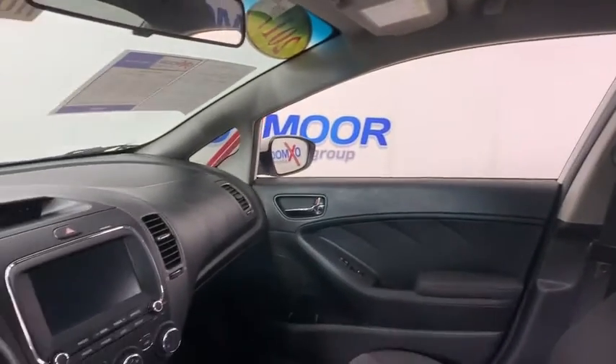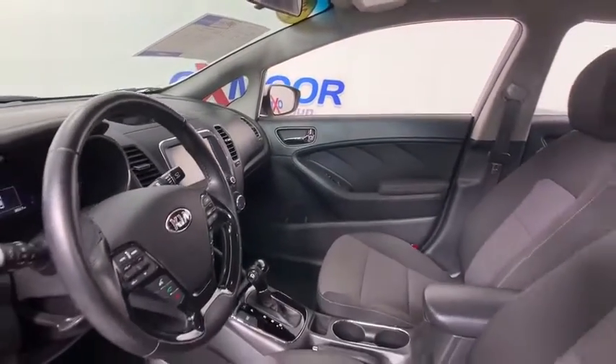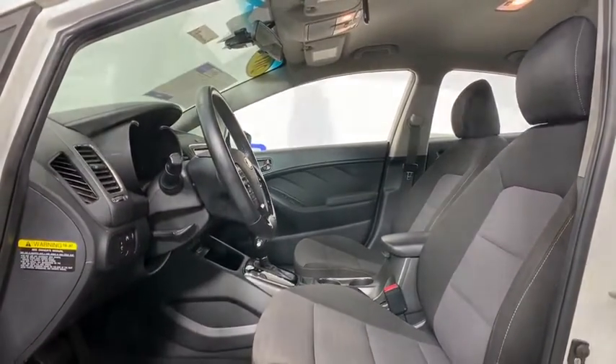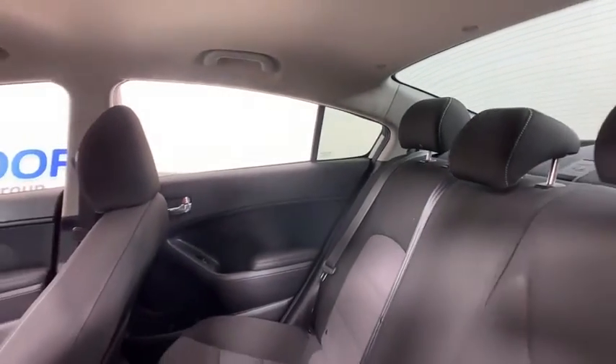This vehicle has less than 40,000 miles. Here are some of this vehicle's great options: traction control, dual airbags, leather-wrapped steering wheel, power steering, alloy wheels, four-wheel disc brakes, rear window defroster.